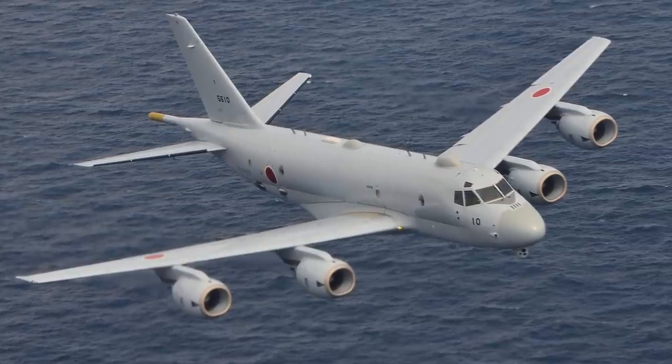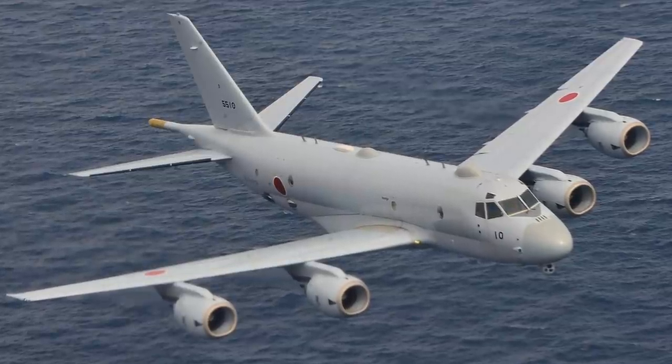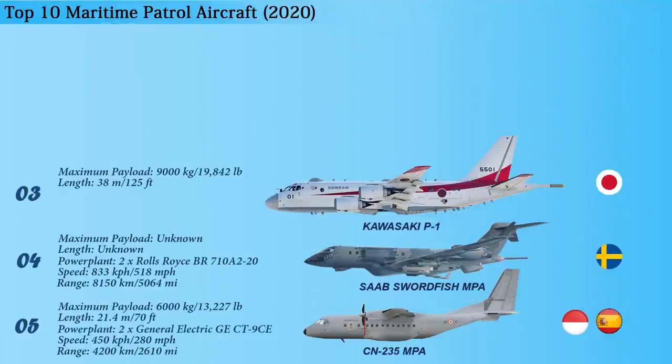The Kawasaki P-1 can be armed with anti-ship missiles, air-to-surface missiles, torpedoes, mines, depth charges, and bombs. It is powered by four F7-10 turbofan engines from Ishikawajima-Harima Heavy Industries, ensuring a maximum speed of 996 kilometers per hour and a range of 8,000 kilometers.